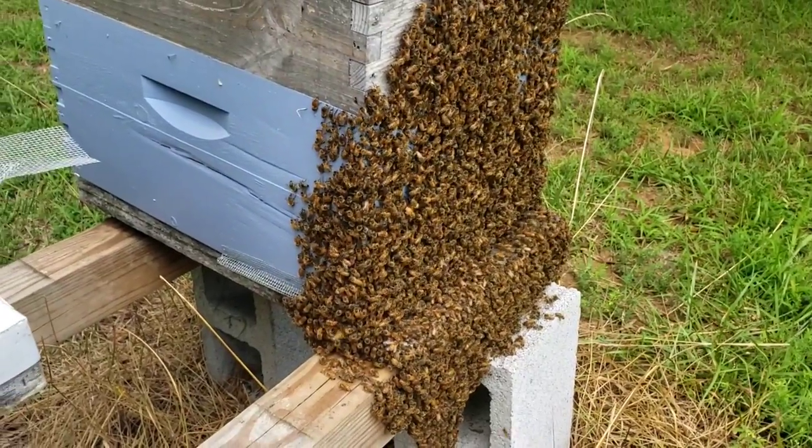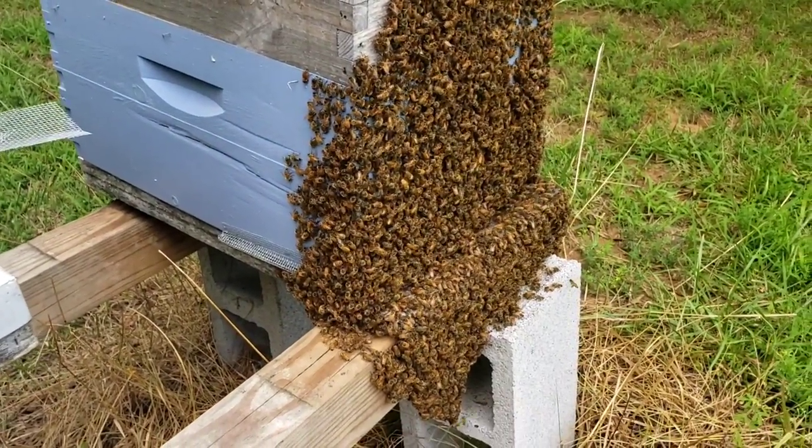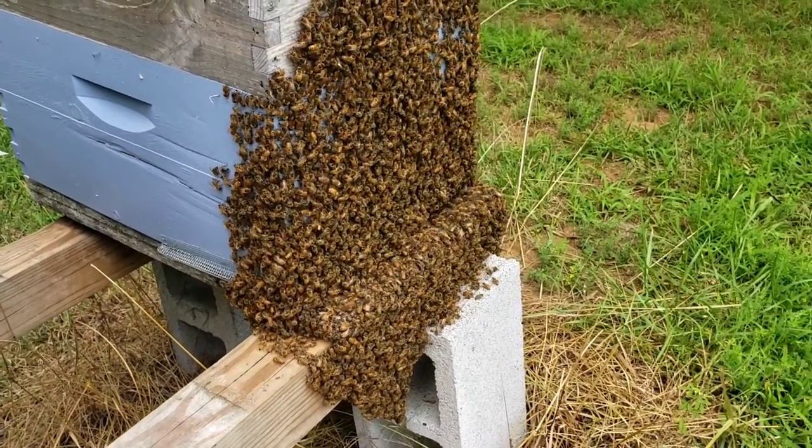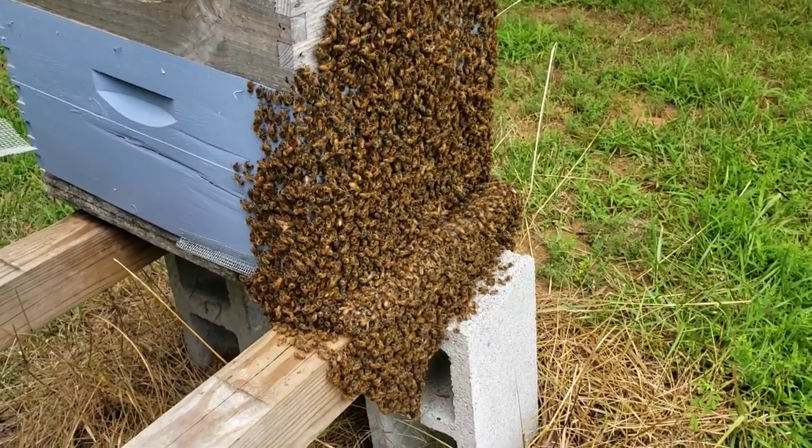Look at that yellow jacket — I hope they kill him, I hate those things. Two of those stung me a little while ago. I ran into a nest in a wood pile and I didn't know it.